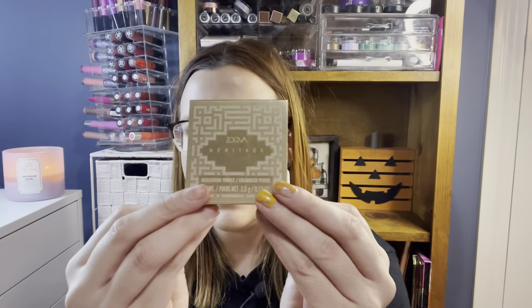I also have this from Zoeva — the first time I've seen this in this heritage packaging. It was $5.99 from TJ Maxx and it's a highlighting powder. I think it's going to be too dark to be a highlighter on me, so I'll be using this as more of a blush topper. It was so soft and at only six dollars that's super affordable.